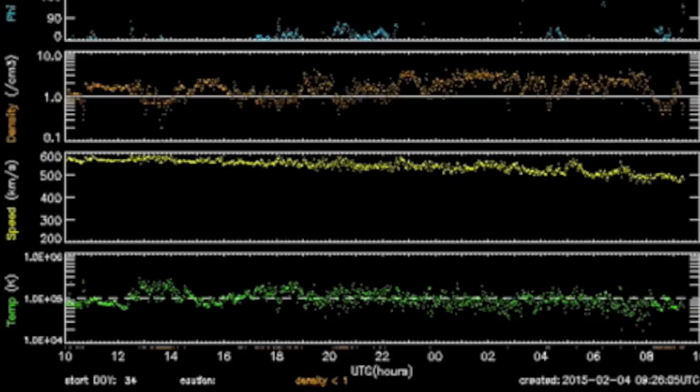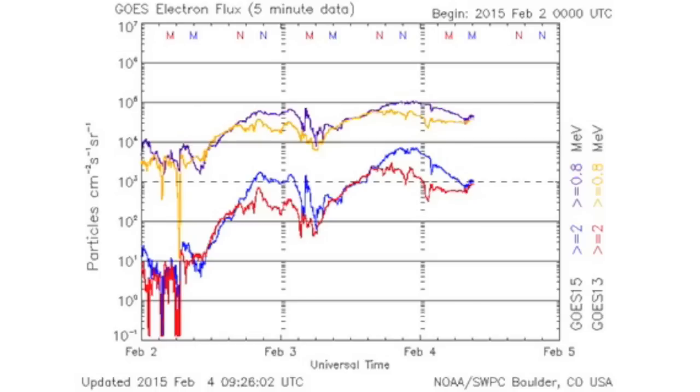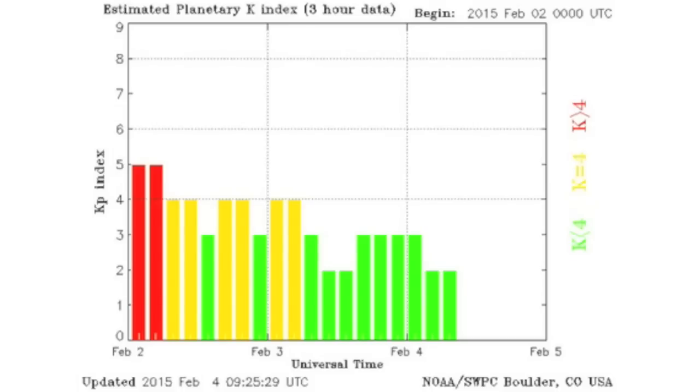24 hours of solar wind telemetry shows a stabilizing calm, most of all in the speed — shown in yellow. This is allowing a recovery and surge in the near-Earth electron flux, and our magnetosphere gets back on its feet and brushes off its shoulders.